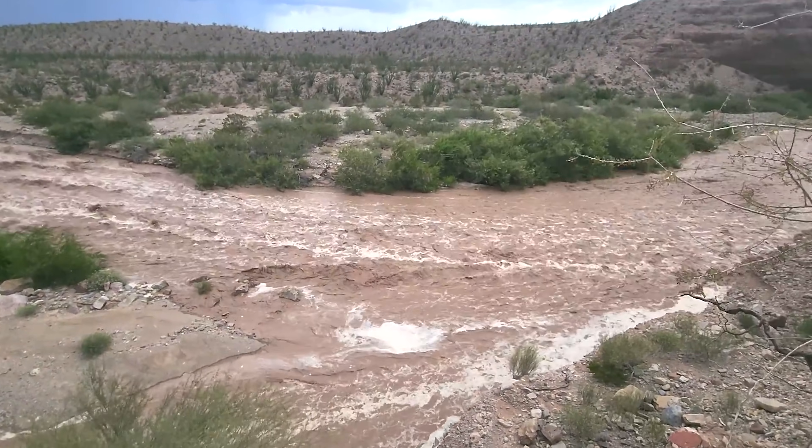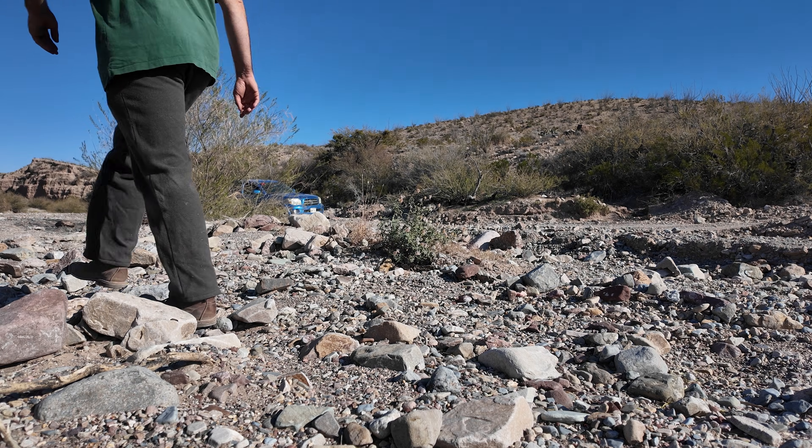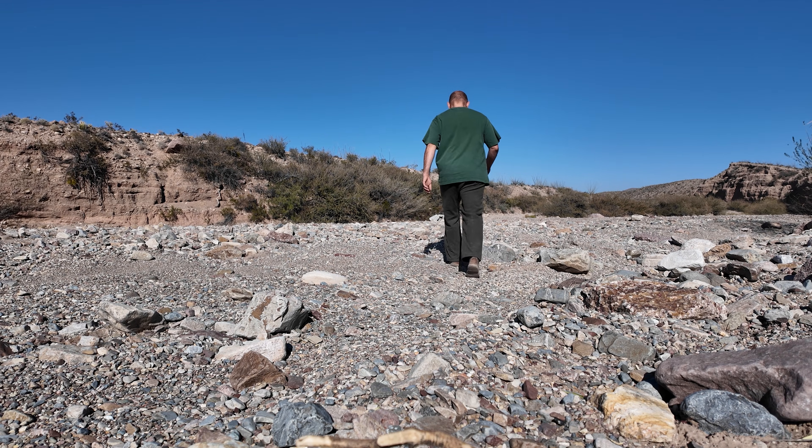Flash floods here in the Texas desert are brutal. They keep washing out the only road to get to my ranch. No access, no supplies, no building my desert forest.